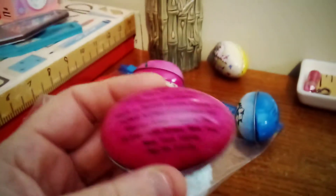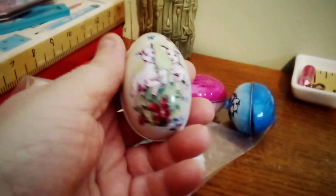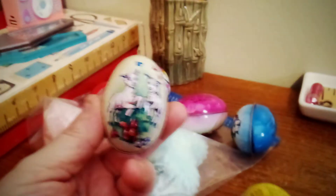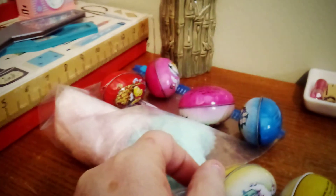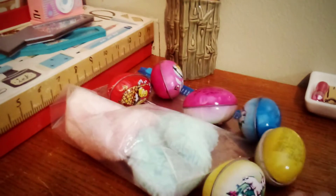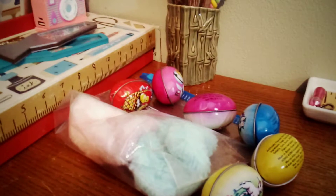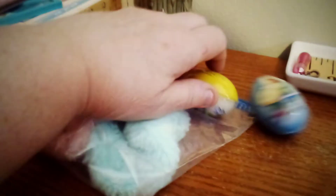I looked it up on eBay and just this one yellow one is going for almost thirty dollars on eBay. I think they're 1940s. You can get a pack of twelve in their original box for a hundred and thirty-one dollars. I thought, wow, these are expensive little things! Anyway, I like those for Easter.